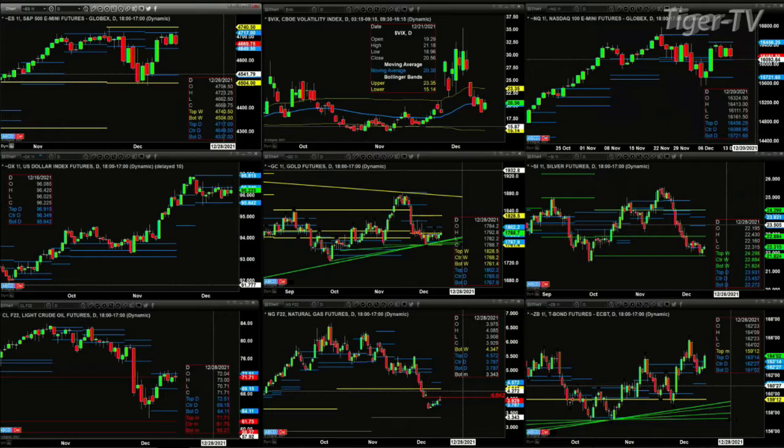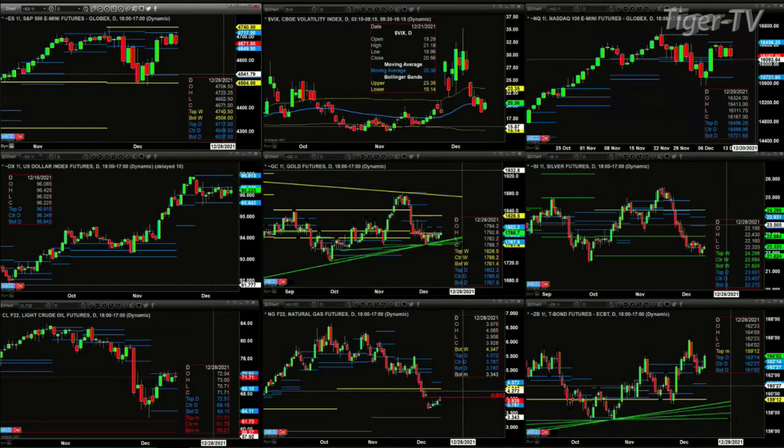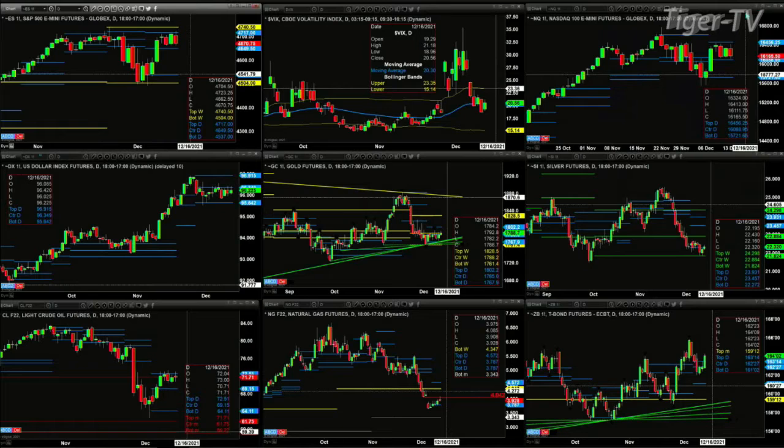Spot volatility is trading just above its 50-day exponential moving average — one day below, one day above, one day below, one day above — so we've got a choppy market. The NQ is doing the same thing: sideways move, with price trading between the center and the top of its daily profile. 16,088 is support thus far, and 16,456 is the resistance zone.